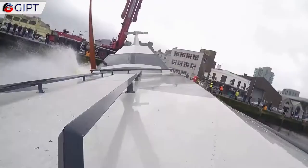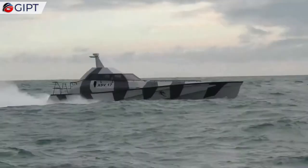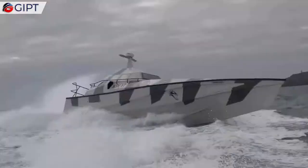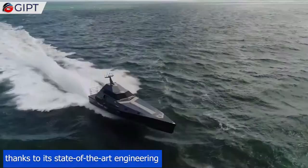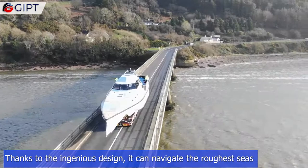Global IP Trust presents The Thunderchild. Meet Thunderchild, an XSV-17 that's a world-renowned high-speed powerboat that is unsinkable thanks to its state-of-the-art engineering. The ground-breaking 17-meter design comes from Ireland-based Safehaven Marine.